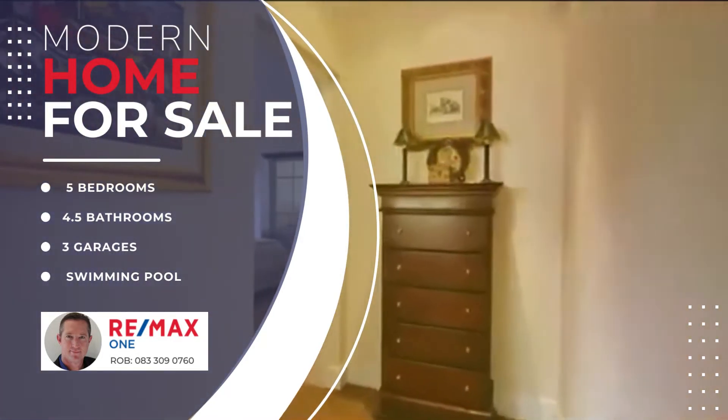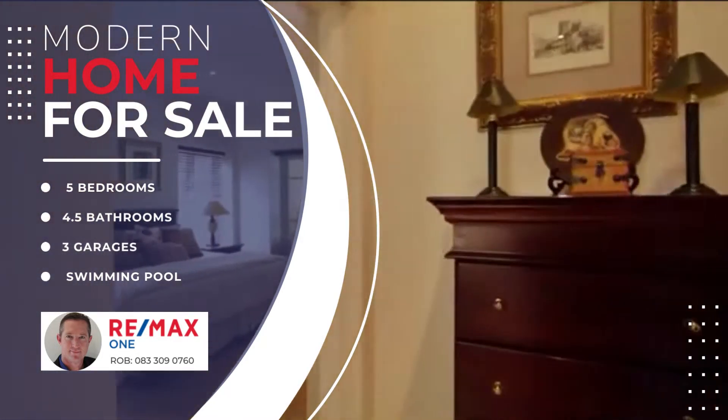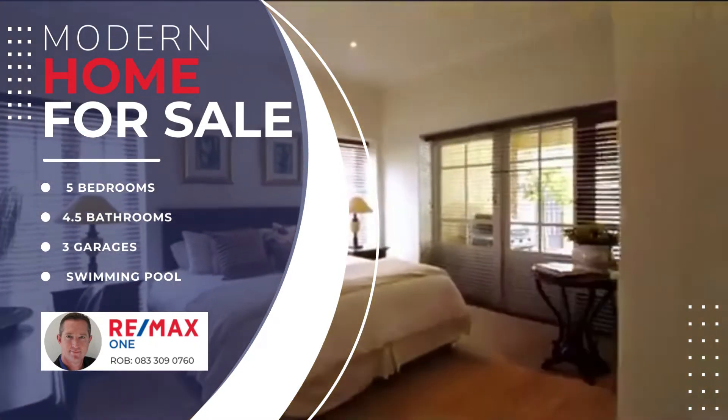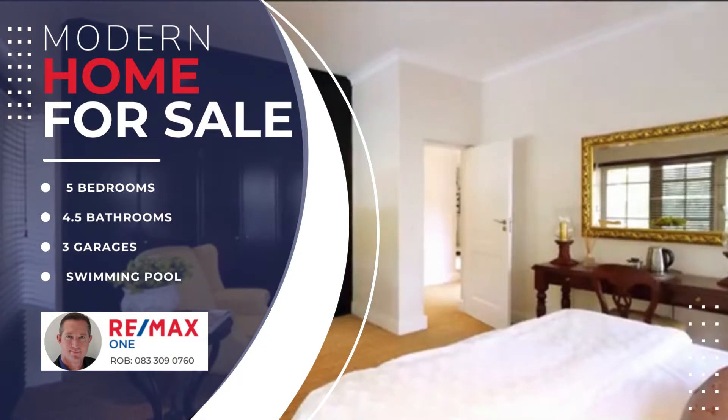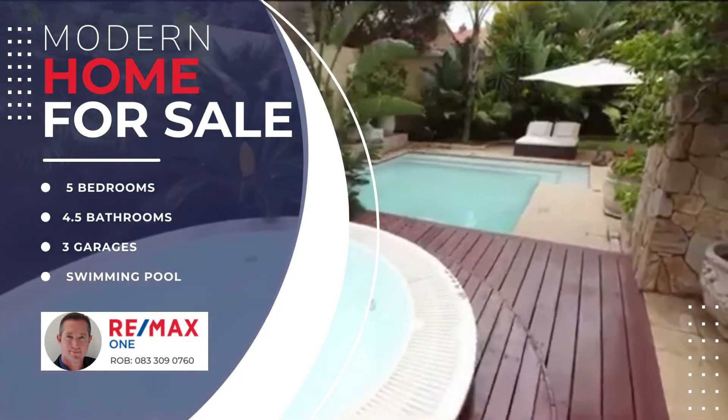The final area we feature downstairs is the private, generously proportioned guest suite, where your visitors will be made to feel like royalty. The guest suite also has its own patio with a bright area that feeds onto the jacuzzi.